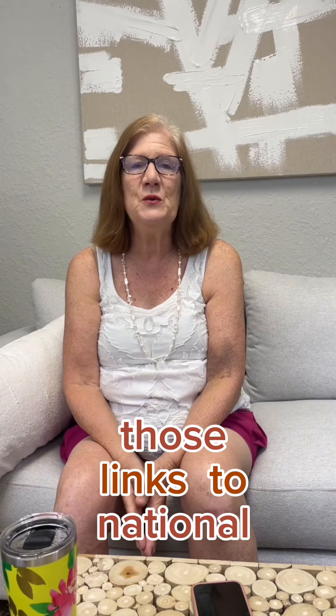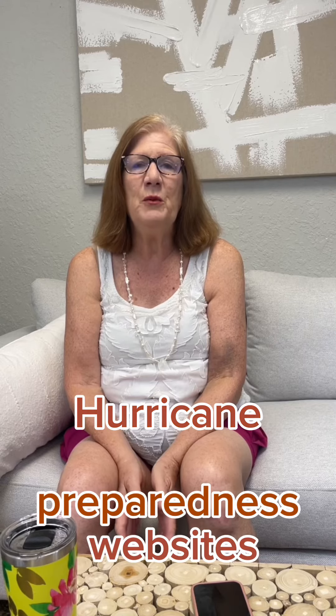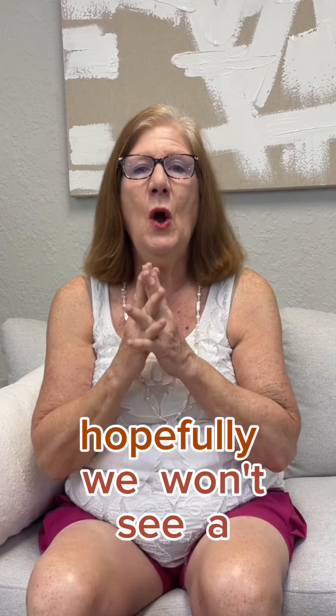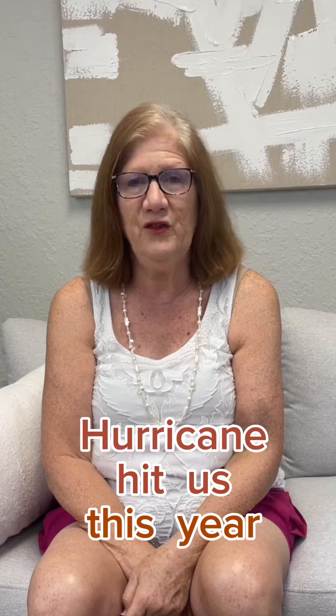We're going to post those links to national hurricane preparedness websites. Have a great day and we'll see you in the next video. Hopefully we won't see a hurricane hit us this year.